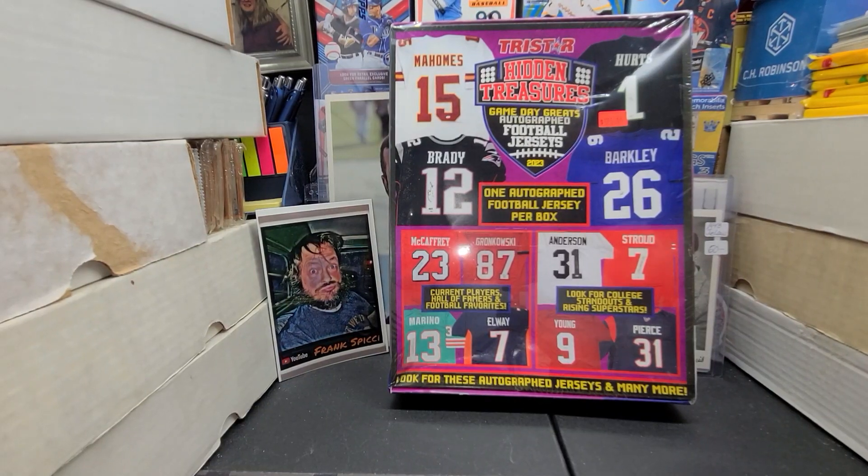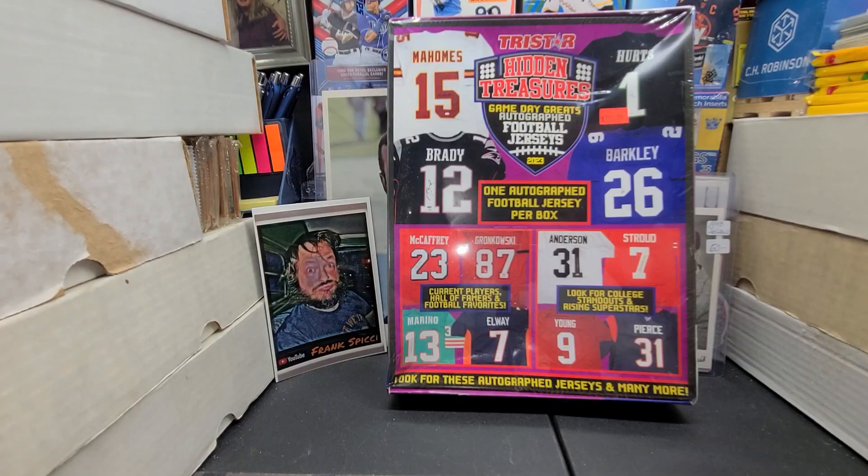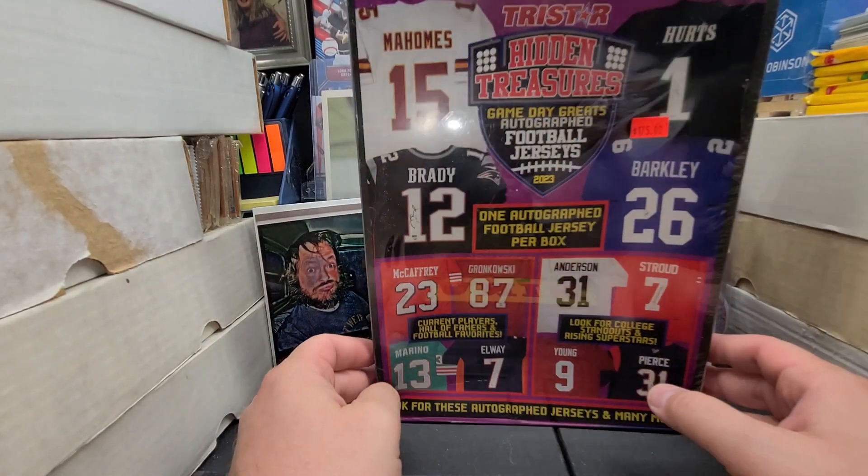Hey everybody JSPZ here with another box break video. Today again it's a box but it's not cards, but we're still going to break it.